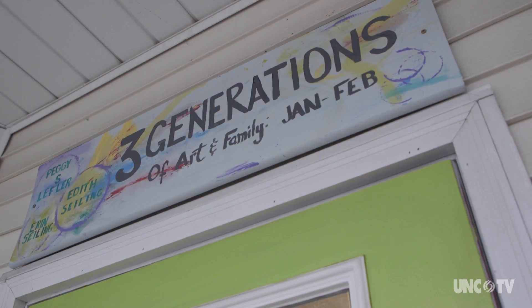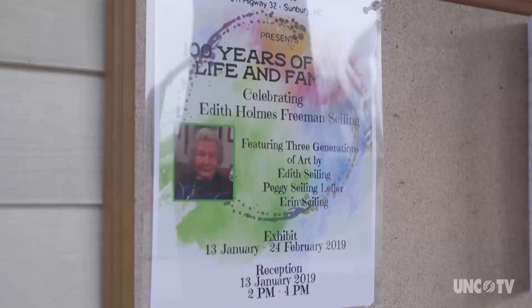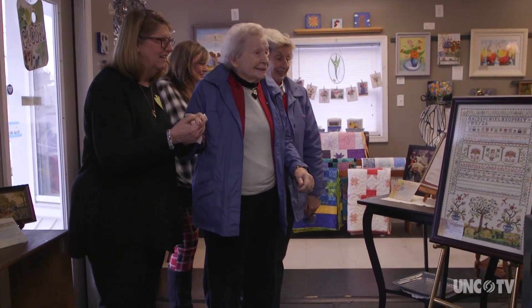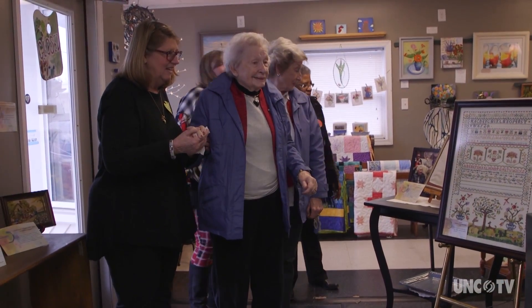Today is a special day at Studio 32. The gallery is honoring three generations of Gates County artists and especially Elizabeth Holmes Freeman Seiling. Mrs. Seiling has quite a story.